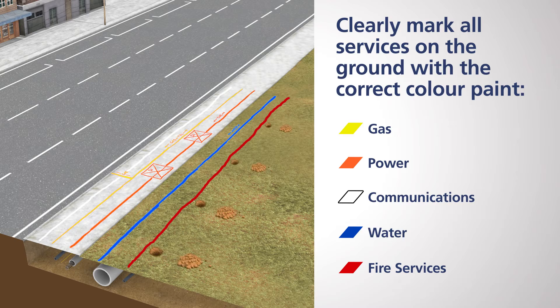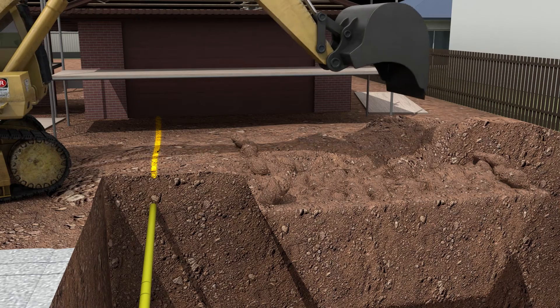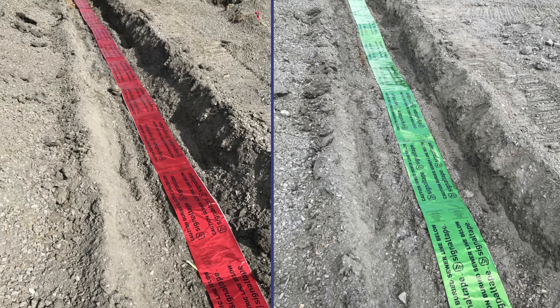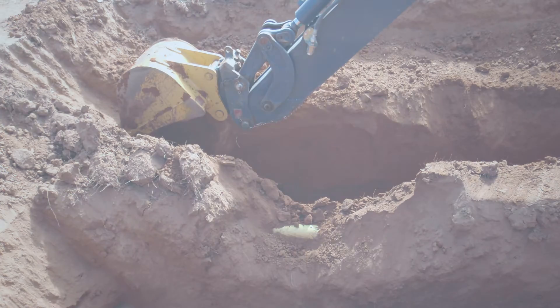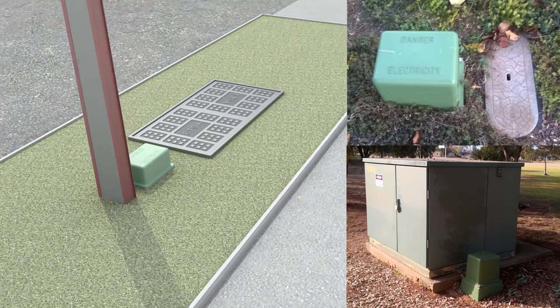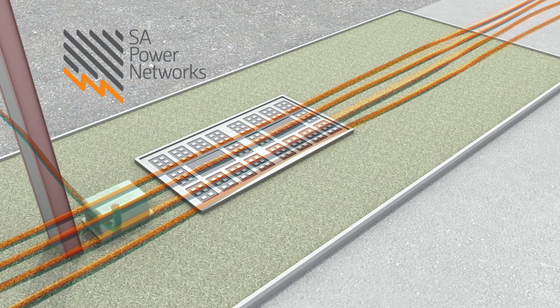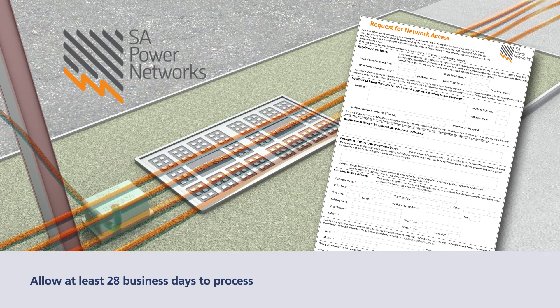Once an asset location has been marked and confirmed, excavation can start. Extreme care should be taken when digging above or close to the asset location. If architape is found, use extreme caution if you continue digging. Excavation work is discussed in more detail in the next episode. If you come across electrical infrastructure, the risks associated with any live electricity should be controlled before digging, including potholing. To do this, you'll need to contact SA Power Networks. A network access permit may then be required. If you require a permit, the power will be controlled until the permit is returned.